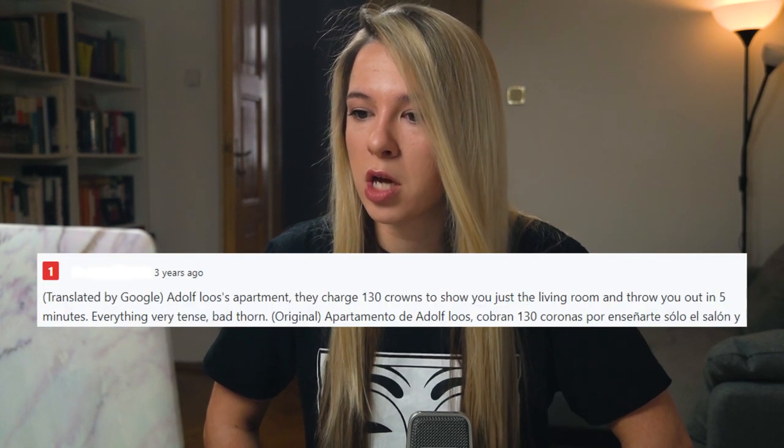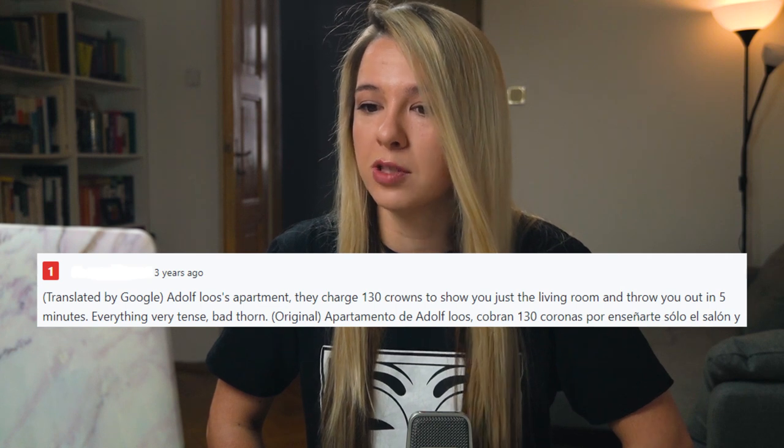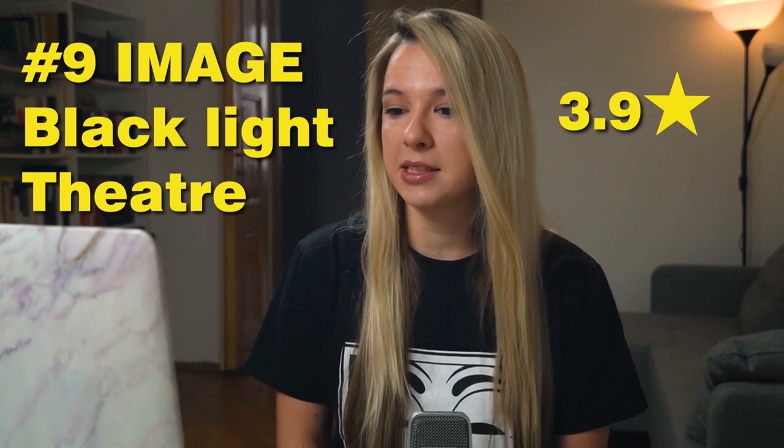One review says: 'They charge 130 crowns to show you just the living room and throw you out in five minutes.' Let's go to the next one.